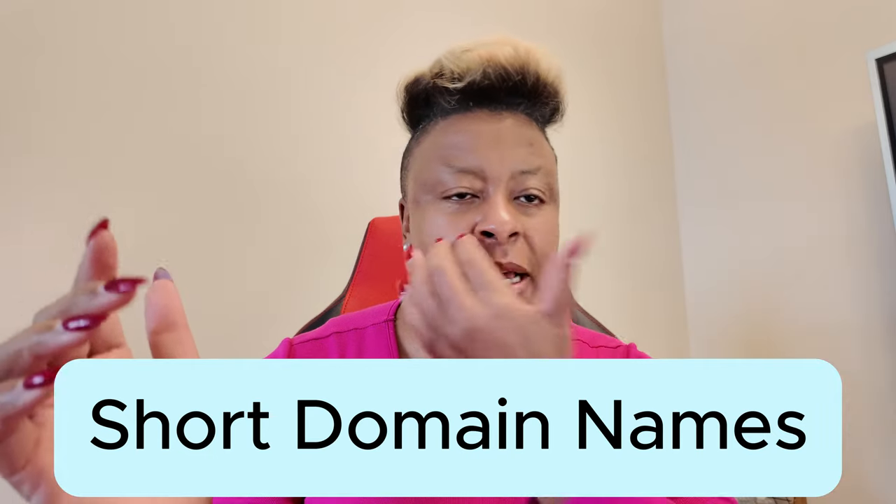I cannot stand whenever somebody has a 40-character domain name. You may say 'info at get your money fixed right now dot com' — that may roll right off your tongue, but it's too long. Make it short enough but memorable enough, and we'll walk through some of the domains that I have.